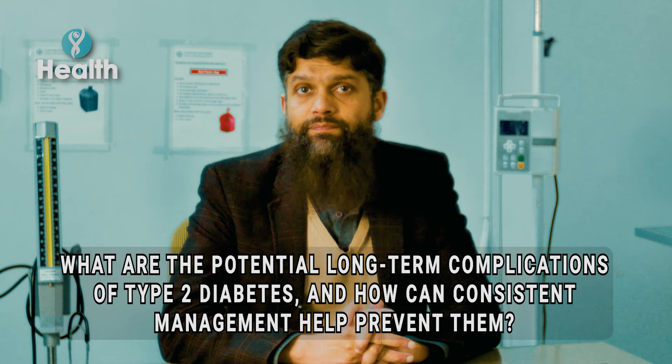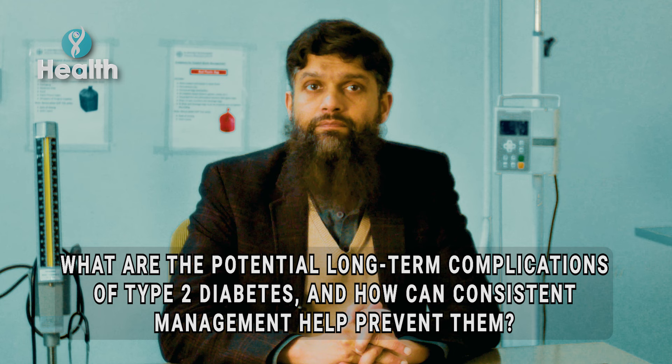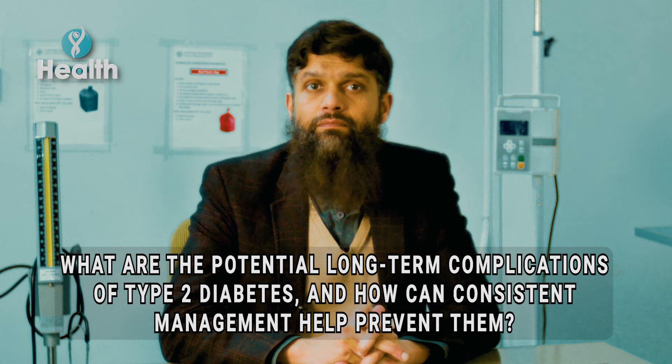Diabetes is a chronic condition that can lead to many complications. These range from ischemic heart disease and increased chance of stroke to diabetic foot. Patients can also have involvement of their kidneys, eyes, and nerves, and sexual dysfunction is a very important aspect of this condition.